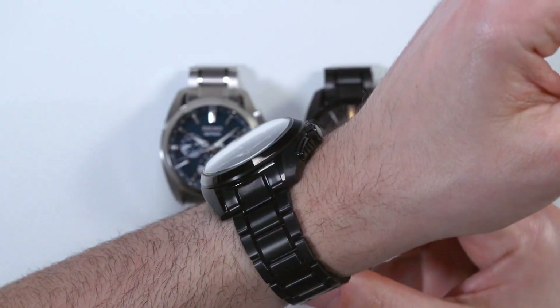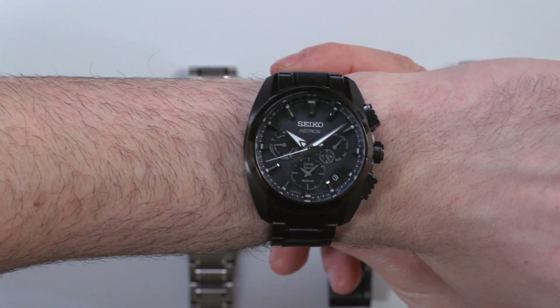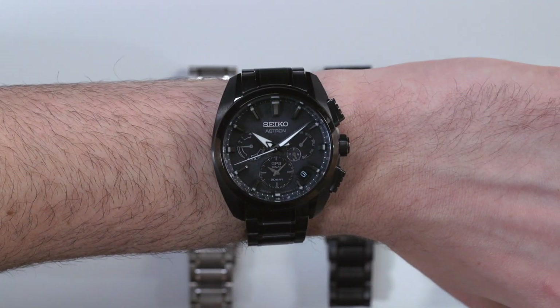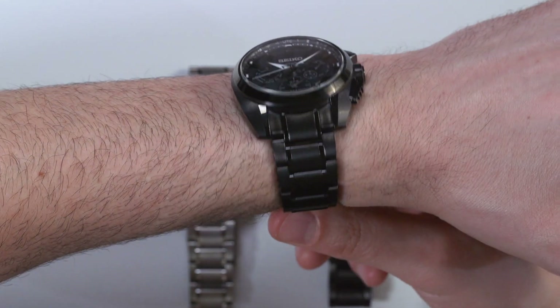The Astron was quite a large watch when it first came out because it needed to have an antenna in there. There's a bit of an arms race, if you will, between the Japanese brands Seiko, Citizen, and Casio with GPS watches, and the Astron has really been able to hold its own.